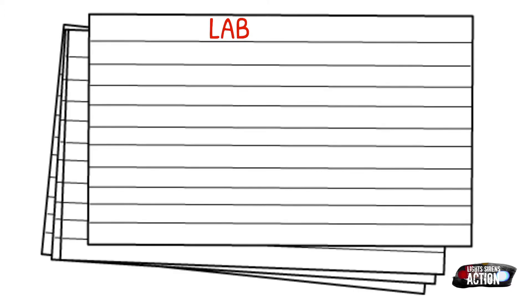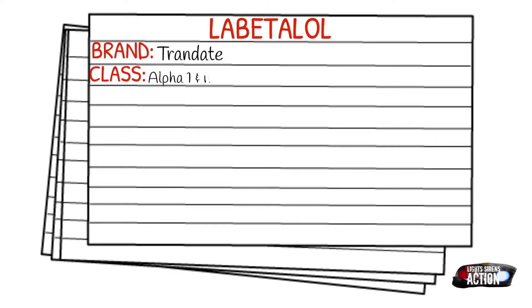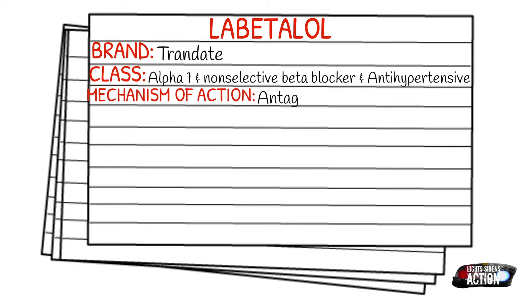Today's medication is called Labetalol and it is marketed under the brand name Trandate. It falls under the class of alpha-1 and non-selective beta blockers. It is also an antihypertensive. It works by antagonizing the alpha and beta receptors, causing a decrease in peripheral resistance without an alteration in cardiac output.